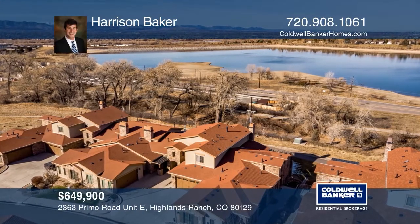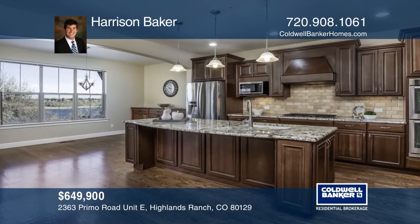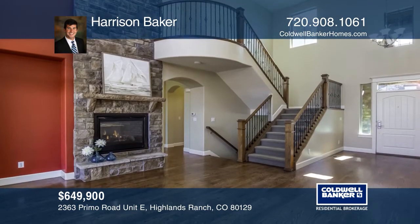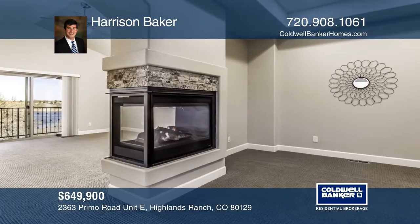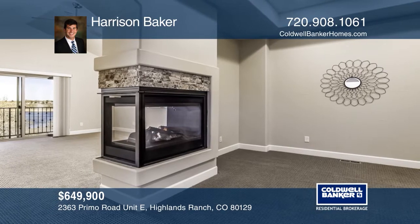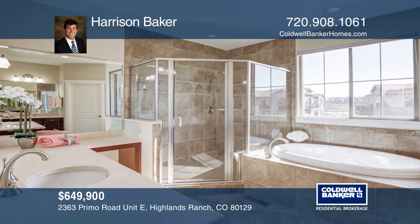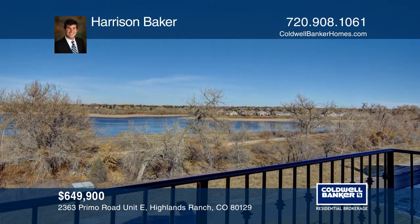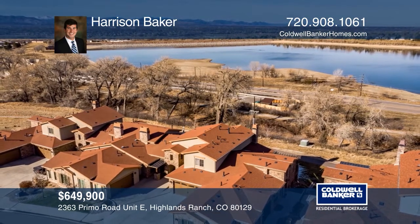Two-bedroom, three-bath updated home in a 55-plus community has many incredible features: a gourmet kitchen with granite tops and hardwood floors, a great room with vaulted ceilings, a fireplace and access to a covered deck. It also features a vaulted master with a double-sided fireplace, a sitting area, a balcony and a five-piece bath with a jet tub, walk-out basement with a living room, mountain and lake views. Don't miss out on this unique opportunity. Call Harrison Baker.